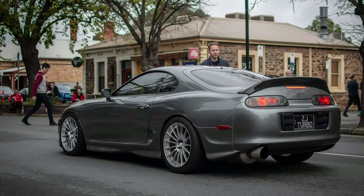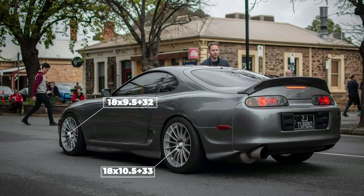Moving right along, we get to another 1998, this time with some NK RS05 RRs — fantastic wheels. 18 by nine and a half plus 32 up front and 18 by 10 and a half plus 33 in the rear. For tires, these are paired with some Nankang NS2Rs in 285-35 and 295-30, sitting on some HKS coilovers for suspension. This is a pretty aggressive setup and gives a little bit of poke in the rear. Fenders are rolled and pulled to help make room and alleviate rubbing issues. Overall, a very clean setup on this car.